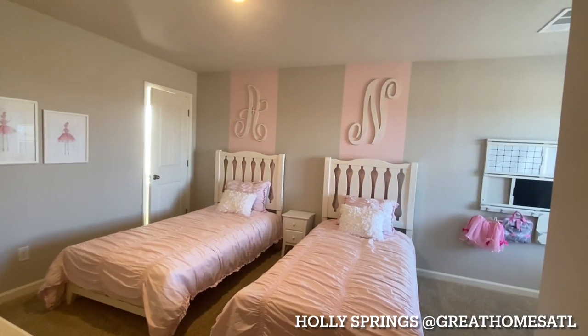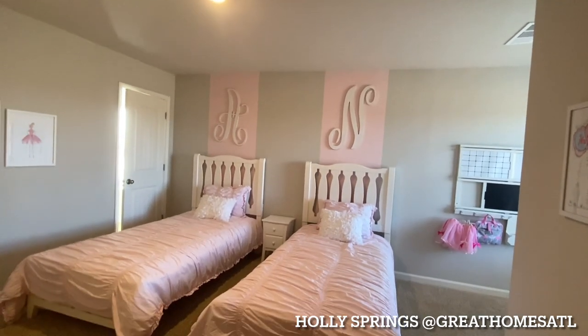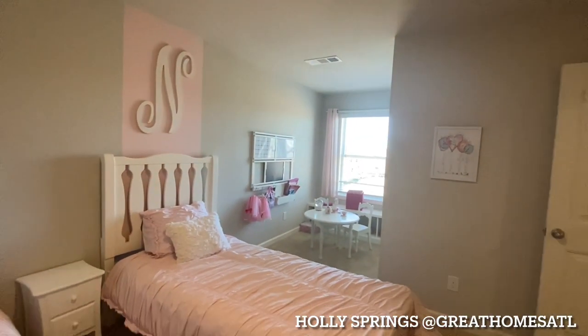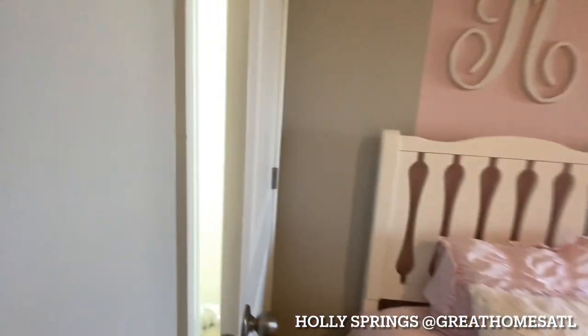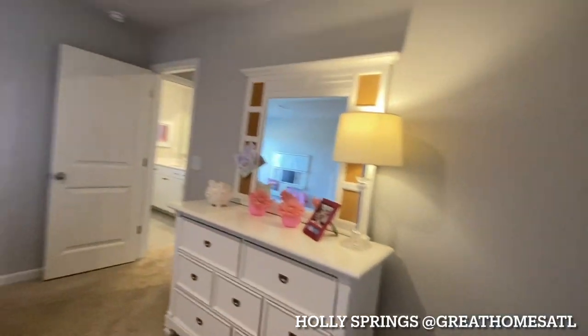This is a really nice size room — it could fit a king-size bed. They're showing it as a secondary bedroom, maybe a little twin girl room with twin beds. And you also have a sitting area off of it. You can see it's a really, really nice size. In addition, look at the size of this walk-in closet — that's great for a secondary bedroom.